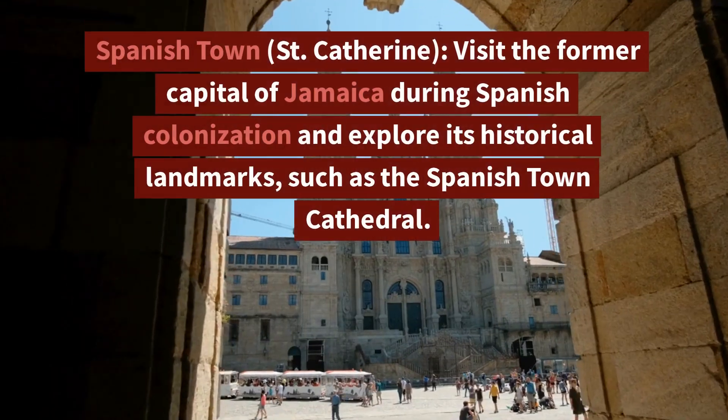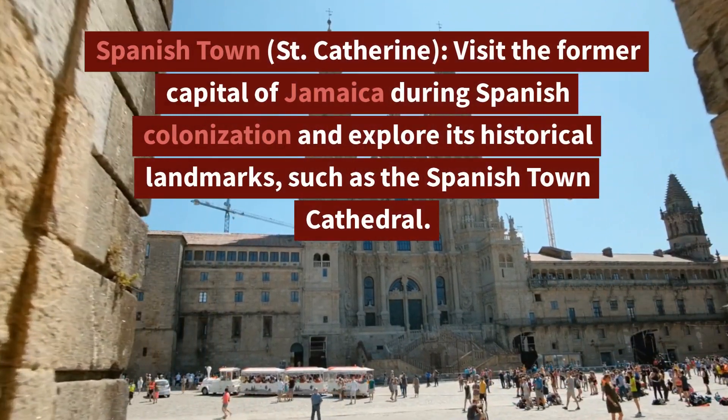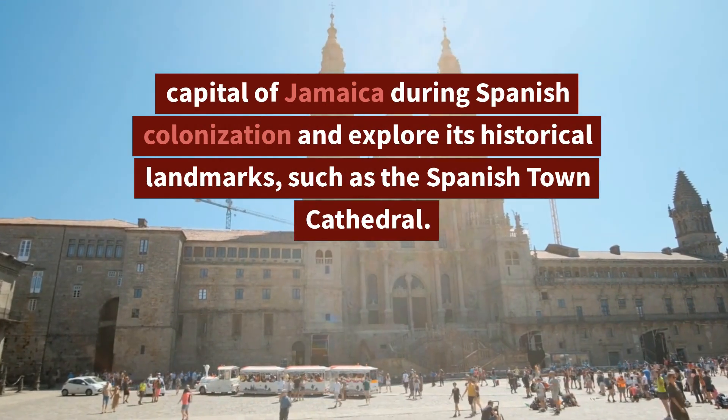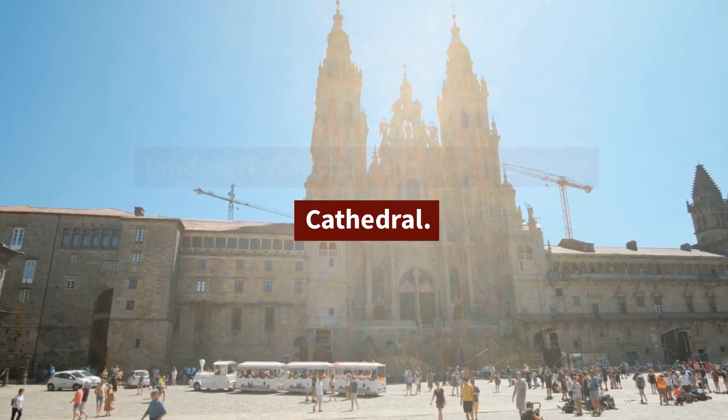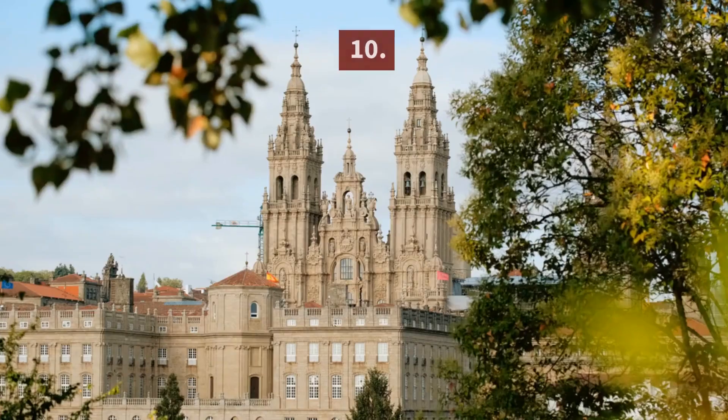9. Spanish Town, St. Catherine — Visit the former capital of Jamaica during Spanish colonization and explore its historical landmarks, such as the Spanish Town Cathedral.